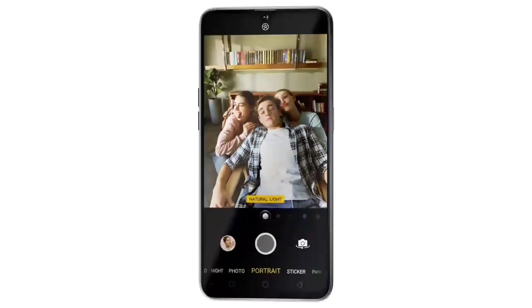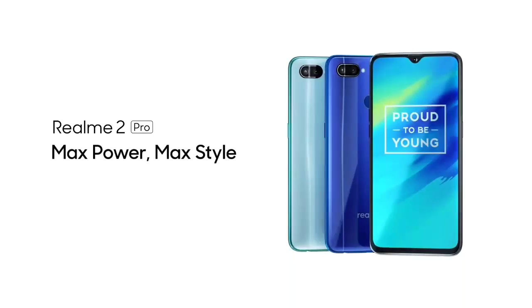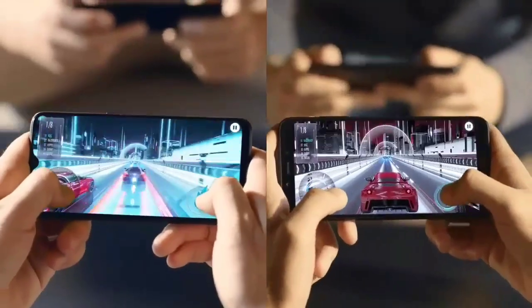This phone comes with facial as well as a fingerprint scanner. It is powered by the Qualcomm Snapdragon 660 processor, which is an AI enabled processor clocked at 2.0GHz speed, and has a 90.8% screen to body ratio.